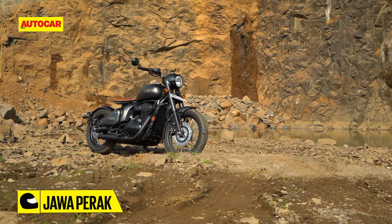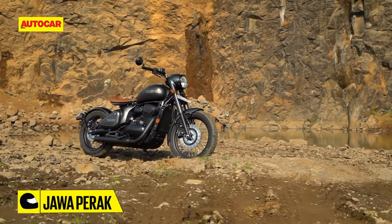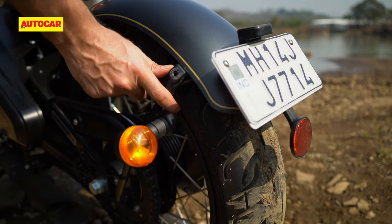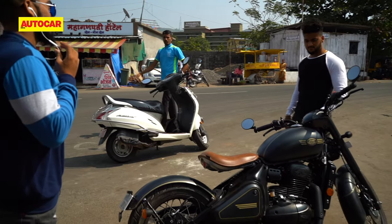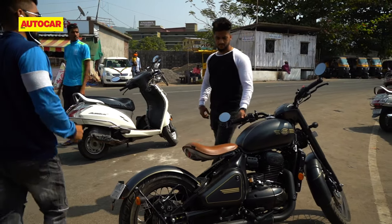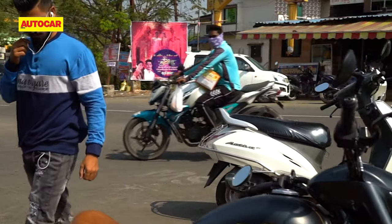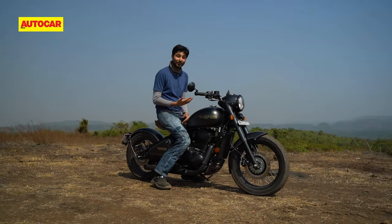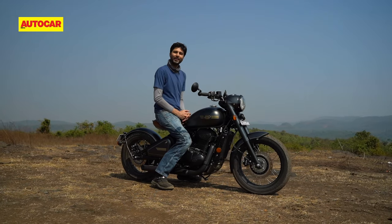Our motorcycle had clocked less than 650 kilometers and while it displayed no rattles, it did manage to lose a bolt that holds the rear fender in place. Nevertheless, what's without question is that the Perak attracts heaps of attention wherever it goes. The Perak really has hit it out of the park when it comes to looking good, but what about making the owner feel good?